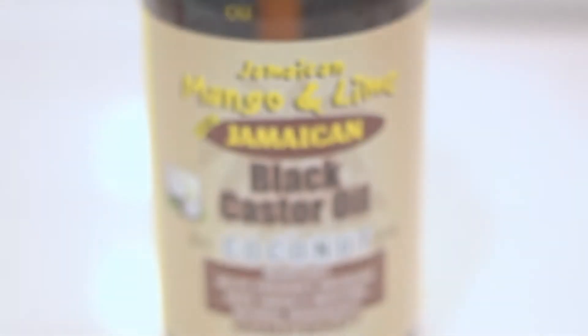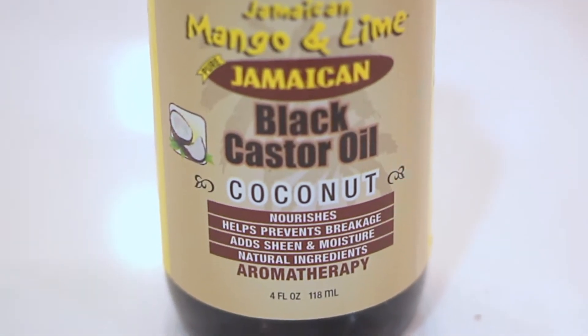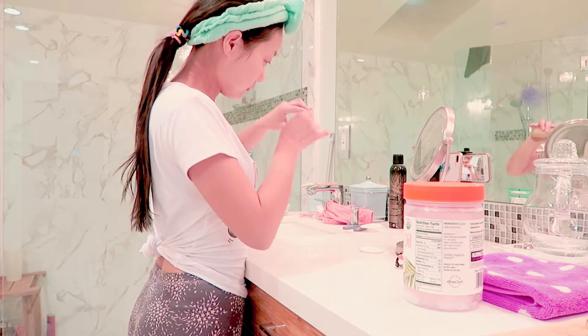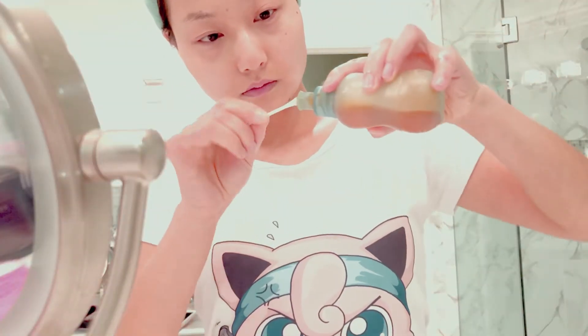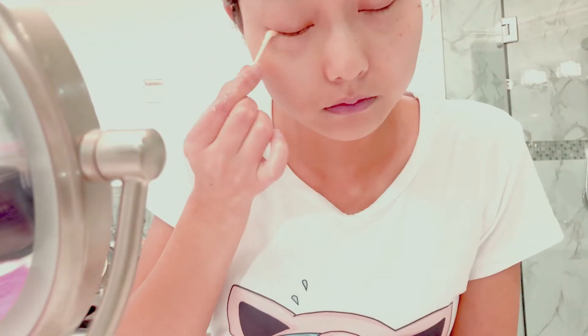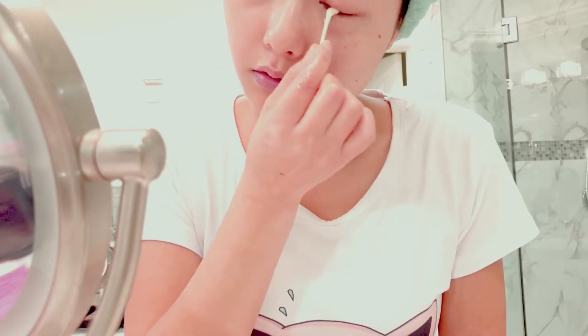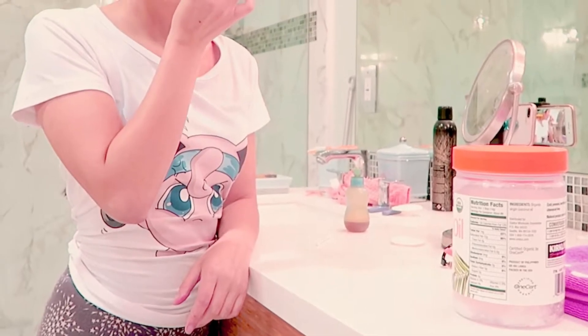Next I like to use castor oil to clean my eyelashes because I wore mascara today. Sometimes if I don't wear mascara I will skip this step. It's super good for your eyelashes — it helps them grow and you cleanse them simultaneously.